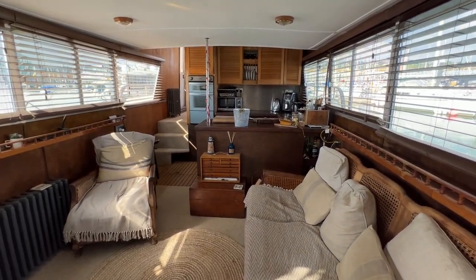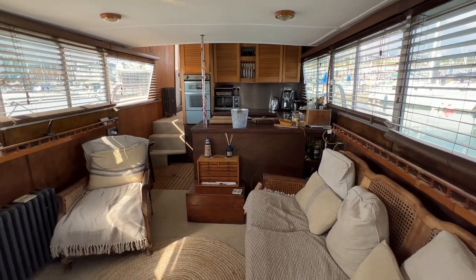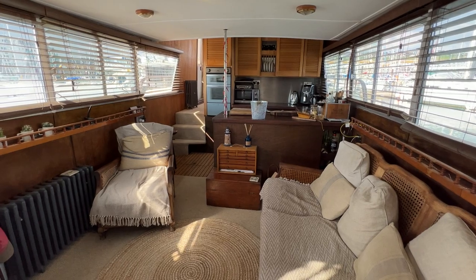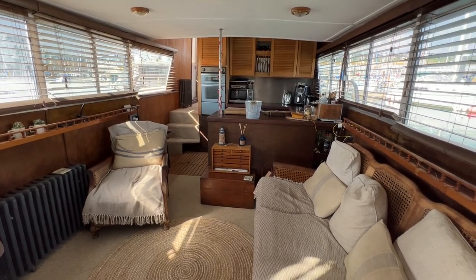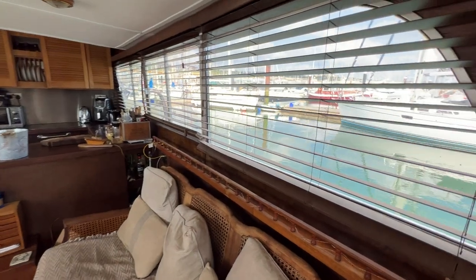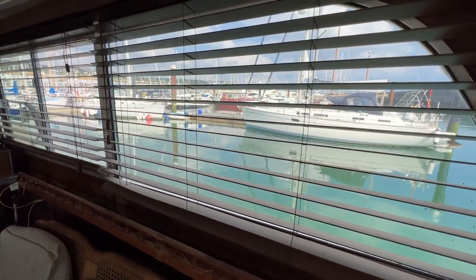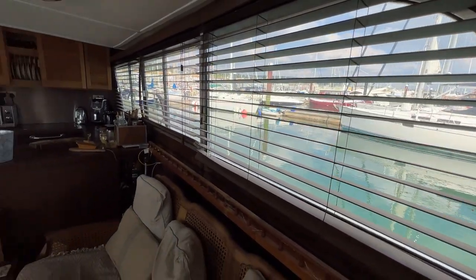We've got windows port and starboard, nice and high, so lots of light flooding in, and we can open some of those to allow air through too. We've got blinds all around as well so you've got privacy if you want it, and we've got a fantastic commanding view over our neighbours and over the marina in general. Really really lovely, feeling very special.